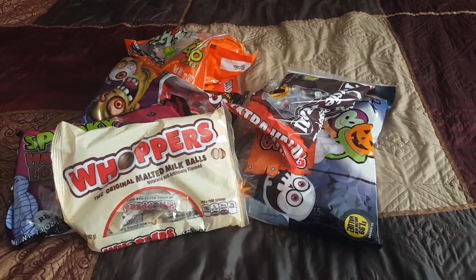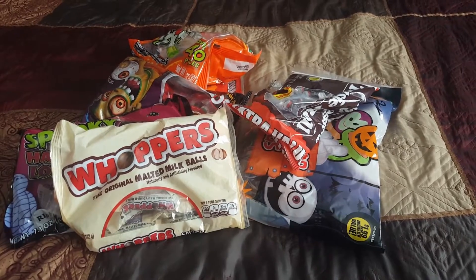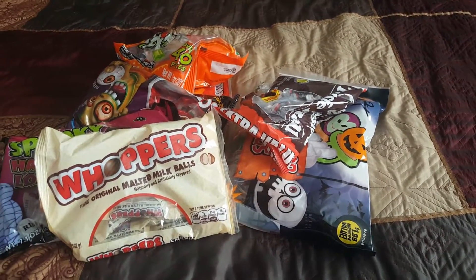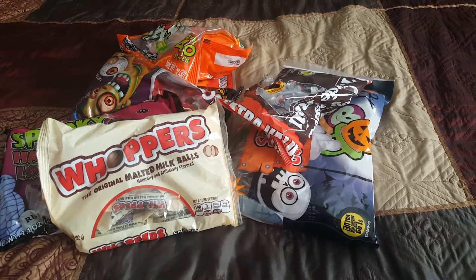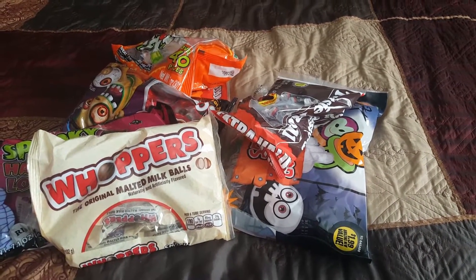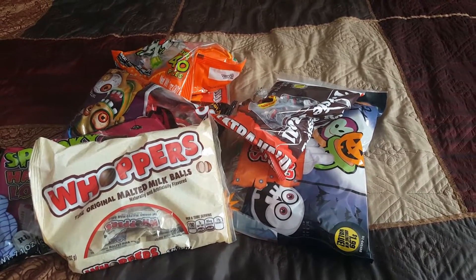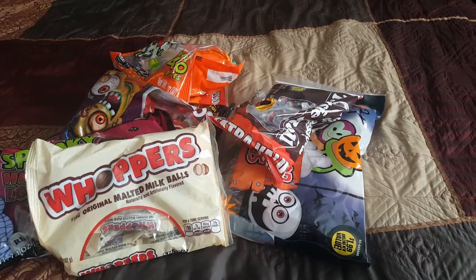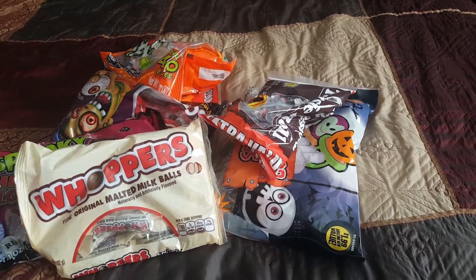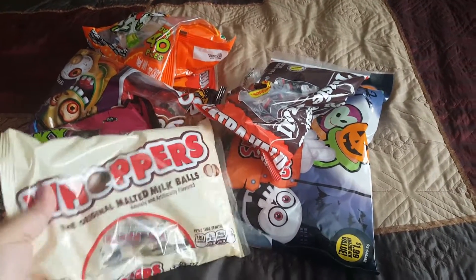I just wanted to come on here really quick and show you what I picked up at the 99 cent store. I went there to try to find some deals on their Halloween candy, and actually this year I was a little disappointed. Last year they were selling them at the end towards Halloween — it was buy one get one free. Today when I went in there they were still all 99 cents and they didn't have a whole lot of variety.